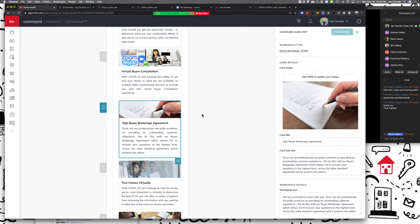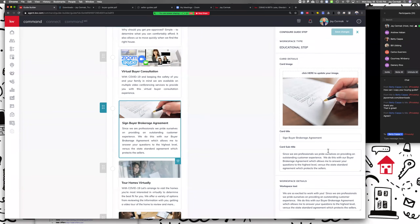I added this step because of Gary Keller — at Family Reunion he mentioned that the National Association found less than 40 percent of top agents use a buyer brokerage agreement, and Gary thinks that is your biggest opportunity and missed opportunity. I will never work with a buyer without them signing a commitment to work with me. I wanted to set the expectation — if the consumer sees this and I do it with every one of my clients, this no longer becomes an objection, it's just part of our process. The script I use: 'Since we're professionals and pride ourselves on providing an outstanding customer experience, we do this with our buyer brokerage agreement.'